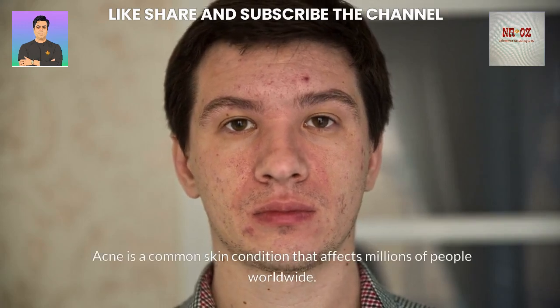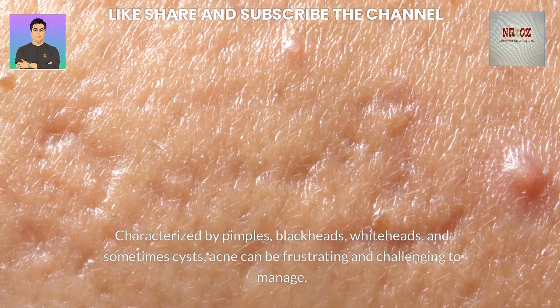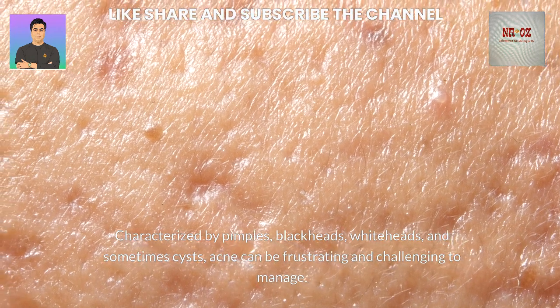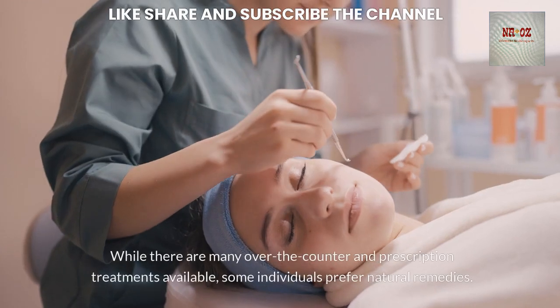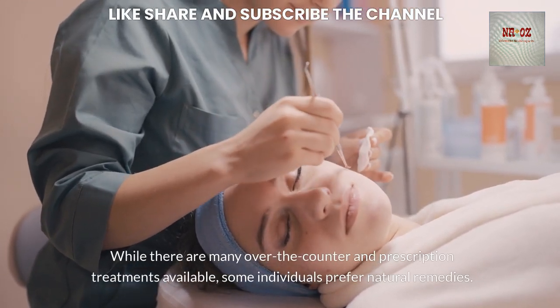Acne is a common skin condition that affects millions of people worldwide. Characterized by pimples, blackheads, whiteheads, and sometimes cysts, acne can be frustrating and challenging to manage. While there are many over-the-counter and prescription treatments available, some individuals prefer natural remedies.